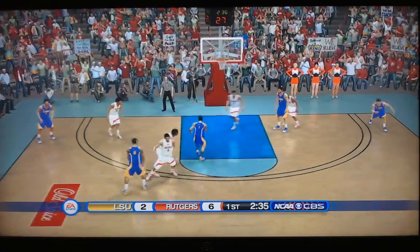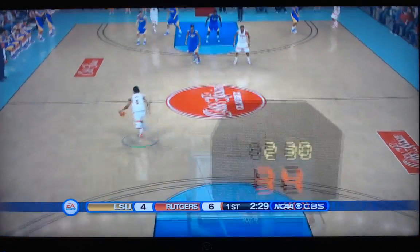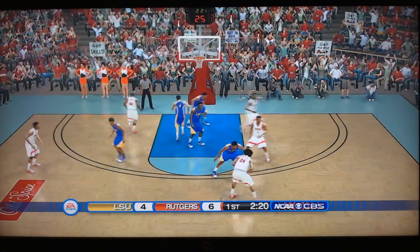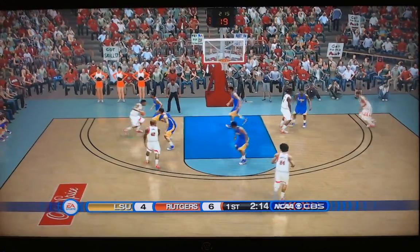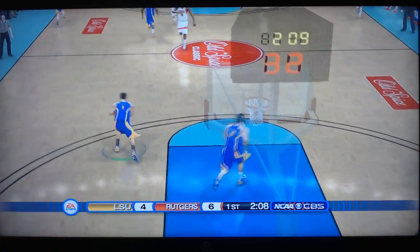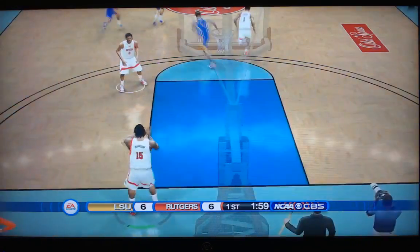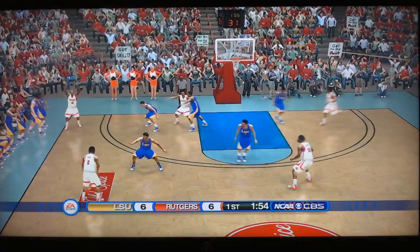Here's the ball for Smart. Smart all the way to the bucket, and he'll throw it down! Yeboah got out of the way, fearing the posterization. Two and a half to play in the first half. 6-4, Rutgers leads. But they've been a hot minute without a bucket. It is a struggle on offense for both these teams. Another miss by Rutgers, rebound off to Watford. Smart now for LSU — after that dunk last time, he'll take it right in and throw it down again! Smart to the bucket twice in a row, throwing it down — and we're all tied up at six.